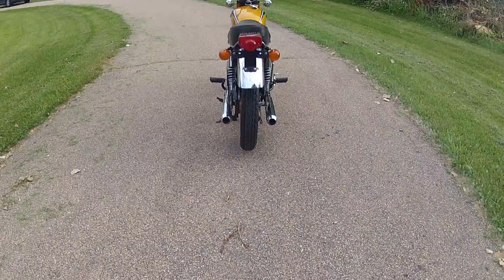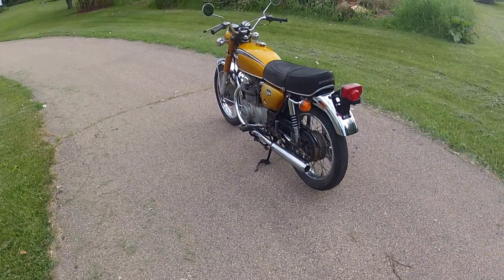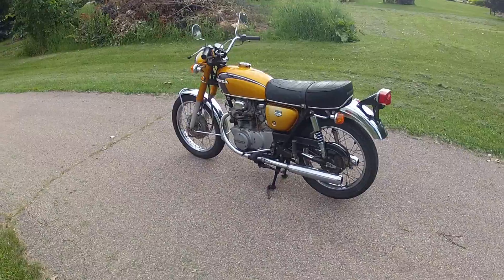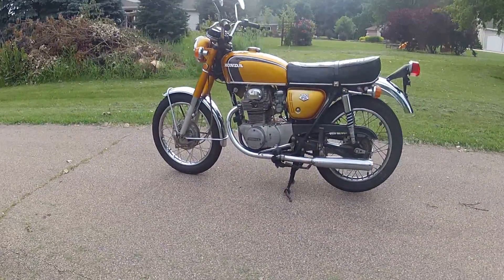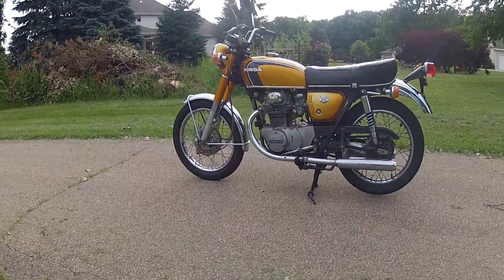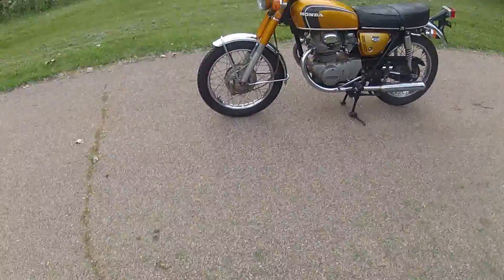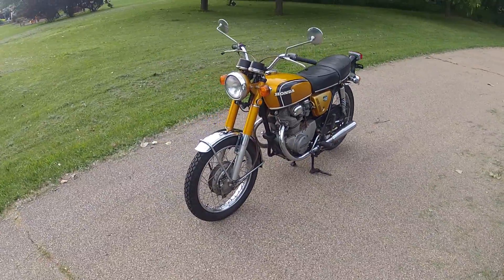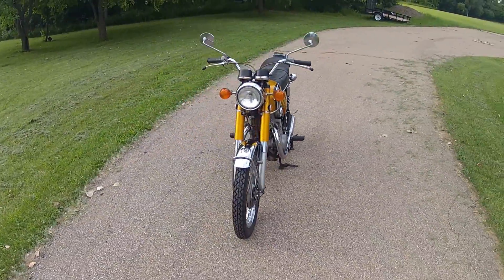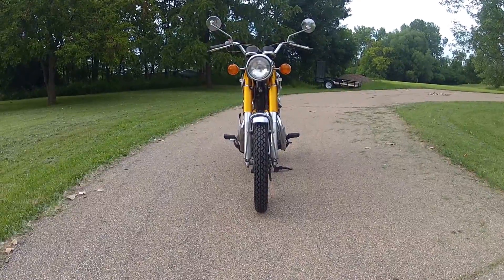This bike runs and rides and everything electrical and mechanical is working just fine. Recently it's been serviced with new spark plugs and oil and filter change, cleaned carburetors, the valves have been adjusted, the timing has been adjusted and the tires and battery are ready to ride.